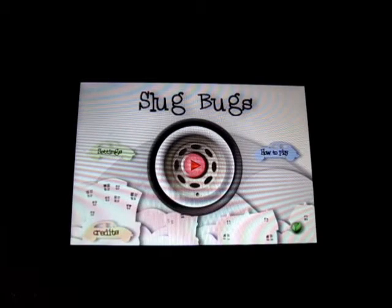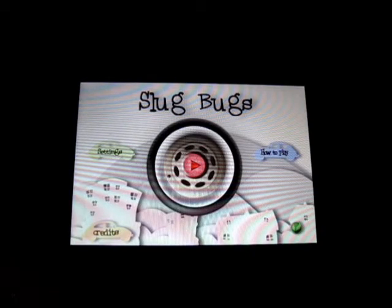Hello everyone, welcome back to iTouch App Reviewers. In this video I have a quick little app review for Slug Bugs for the iPhone and iPod Touch. So let's get right into this.